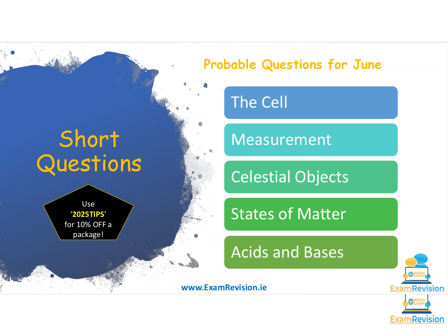States of matter is another question that appears almost every year or every second year — it was absent last summer so I'd expect it to reappear this year. Can you draw the particle arrangement of a solid, a liquid and a gas? Do you know the names of the processes — for example, melting to go from solid to liquid, evaporation to go from liquid to gas? Another very popular question is acids and bases: reading a pH scale, knowing that lower numbers are acidic and higher numbers are basic, and what indicators you used and what steps you followed to measure pH in class.